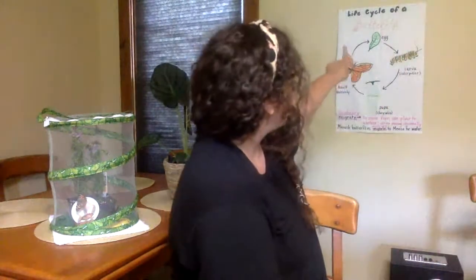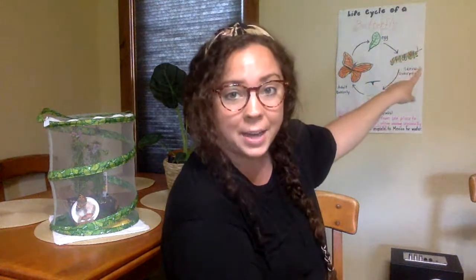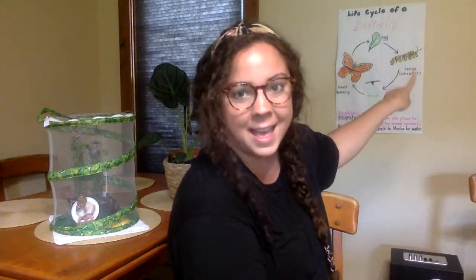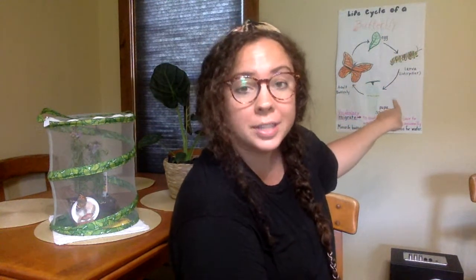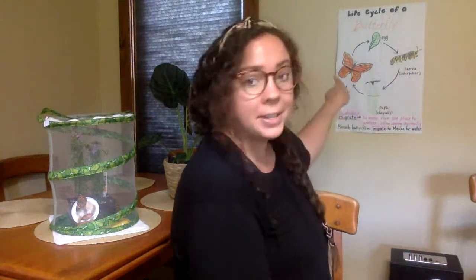Right behind me I actually have this chart that shows us the life cycle of a butterfly. These butterflies actually started right at the top as an egg, and then they hatched into a caterpillar, which is what they came to me as. Then they hardened into a chrysalis after they ate and ate and ate, then they became a butterfly — and that's what they are right now.